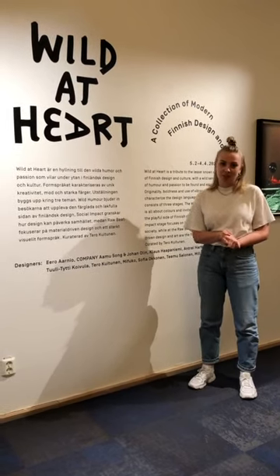Thank you for watching everybody. I hope you enjoyed this exhibition Wild at Heart just as much as I did. Welcome to our gallery — in the fall we will have new exhibitions here which I'm sure will be just as amazing as this one. Welcome to visit us at the Finnish Institute here in Stockholm.